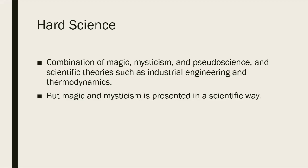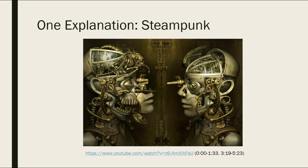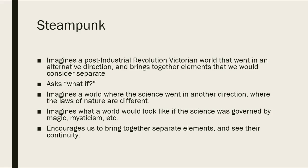What's going on with that? One possible explanation lies in the work's subgenre — it's steampunk. Steampunk has a very specific aesthetic, and I'm going to put up a video on our course site so you can see it. Steampunk is basically a genre that imagines a post-industrial revolution Victorian world that went in an alternative direction, and brings together elements that we'd normally consider separate or discontiguous.